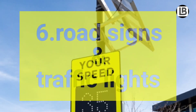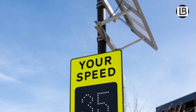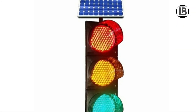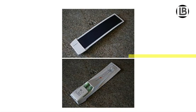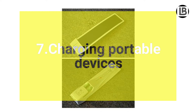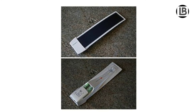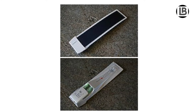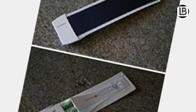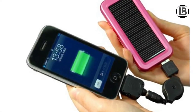Number 6: Solar-powered road signs and traffic lights. They are made with efficient capacitors and can be simply attached to the pole. Number 7: Solar chargers. A solar charger is usually a portable device that employs solar energy to supply electricity to other devices. They can charge mobile phones or flashlights.